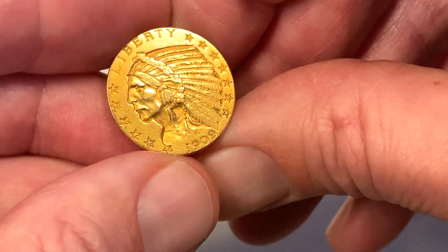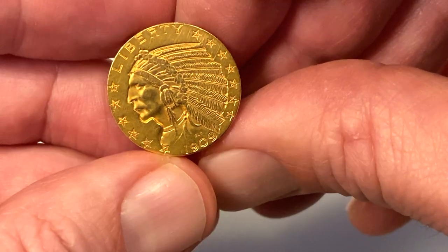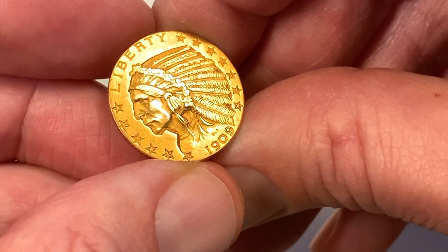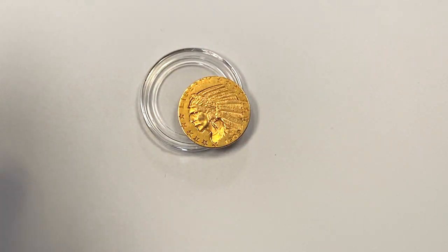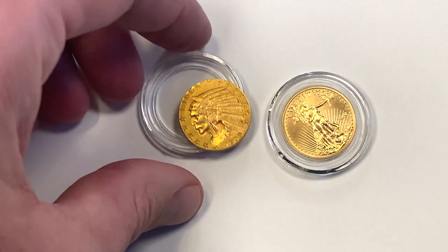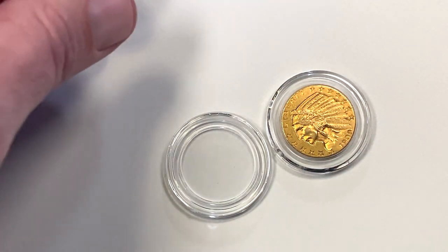I'm really just looking at this aesthetically. I don't really know how to grade this coin, and because of that I don't know how to price it, so I typically stay away from them. If you look these up online you'll almost always find they're quite a bit more expensive than a quarter ounce American Gold Eagle, but locally I found this one for a bit less. It's a little under a quarter ounce of gold — I think it's 0.2419 ounces.